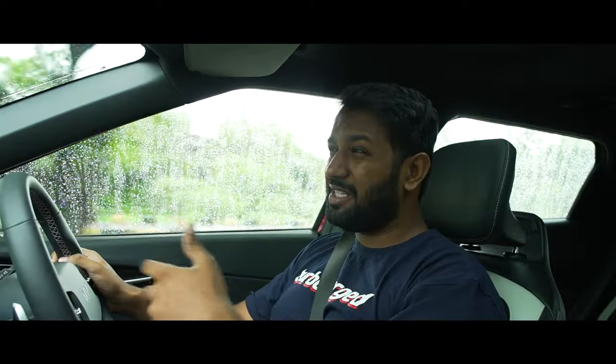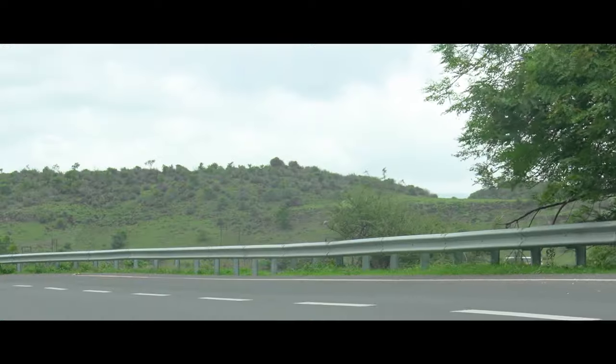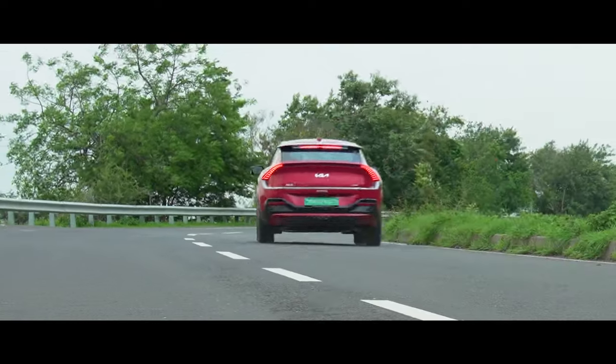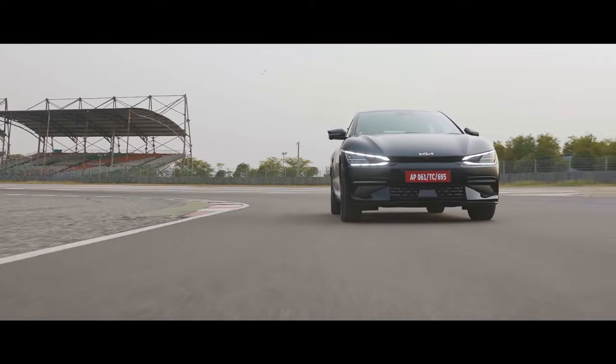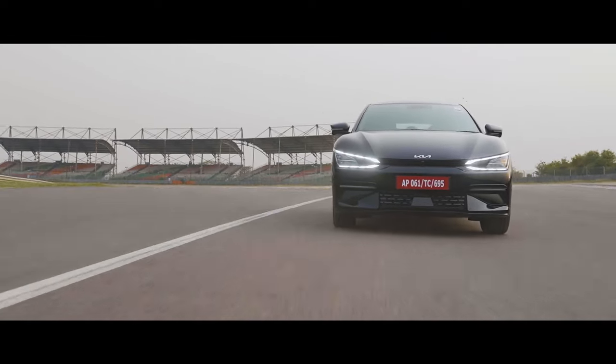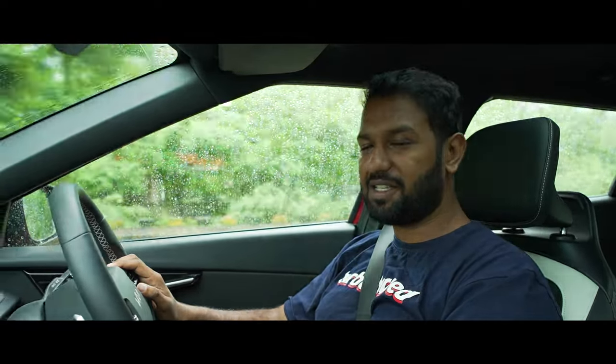An electric powertrain means you don't have to wait for performance — it's instantly available as soon as you step on the throttle. What's even more noteworthy is that the performance doesn't taper down even after you hit triple-digit speeds, so covering distances quickly and quietly is like second nature to the EV6.